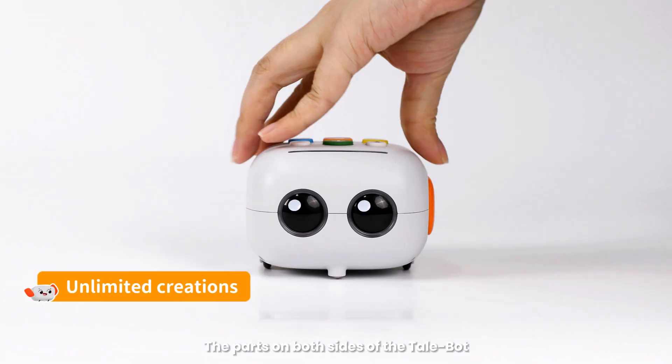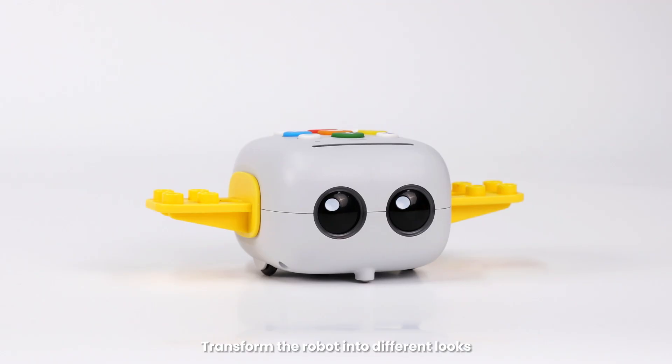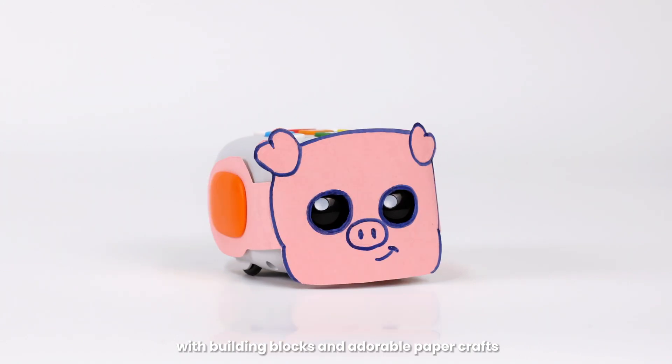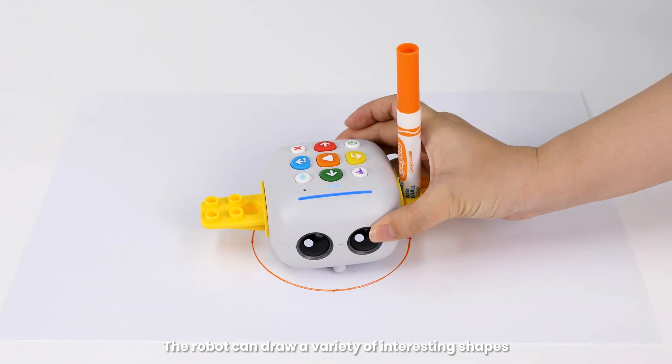The parts on both sides of the Tailbot can be replaced with building block brackets. Transform the robot into different looks with building blocks and adorable paper crafts. Inserted with a marker, the robot can draw a variety of interesting shapes.